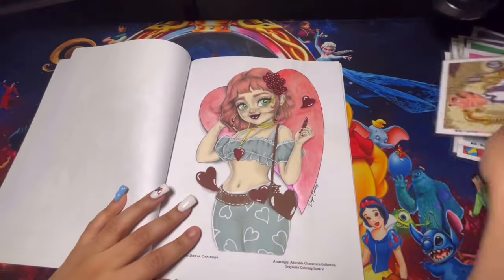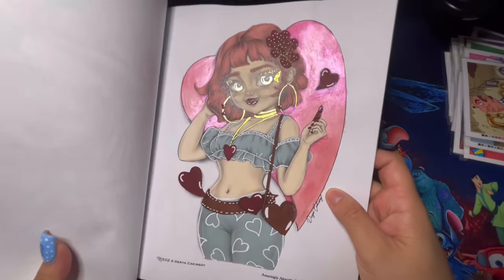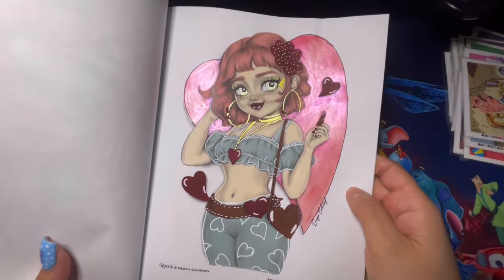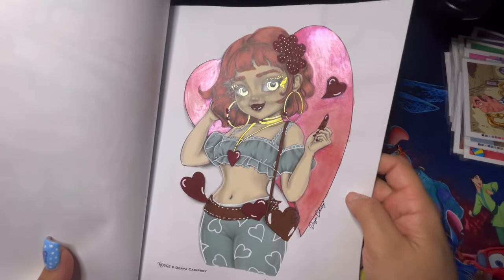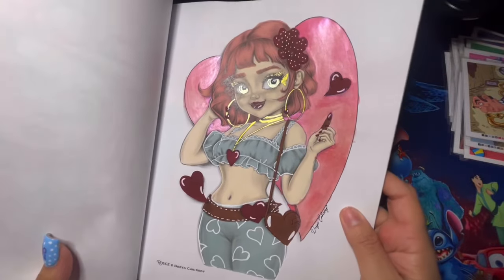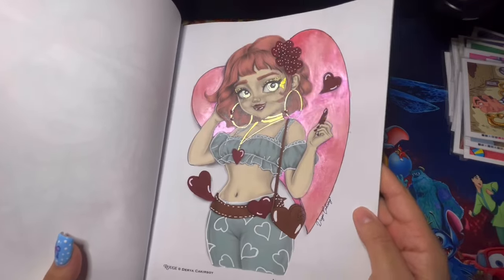Here we have Amazingly Adorable — I only completed one page. I've been wanting to do this page for a while. I used watercolor on the background for the little heart, a lot of metallic for her jewelry and face, a little butterfly on the top of her eyelid, and some metallic there as well. Very simple and fun page to complete.